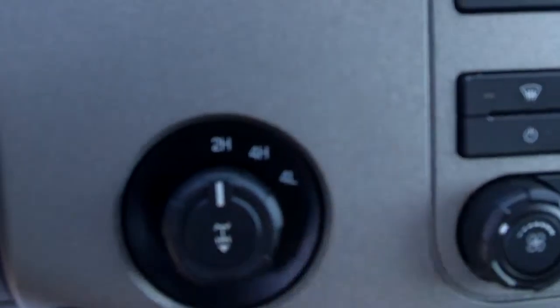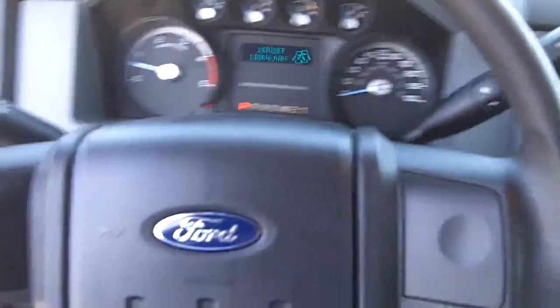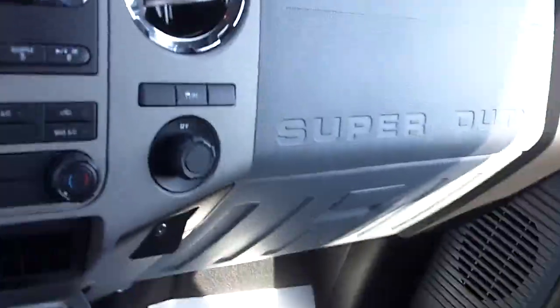The electronic shift for the 2 high, 4 high, and 4 low. Has just over 11,000 miles on it. Got auxiliary input for your devices.